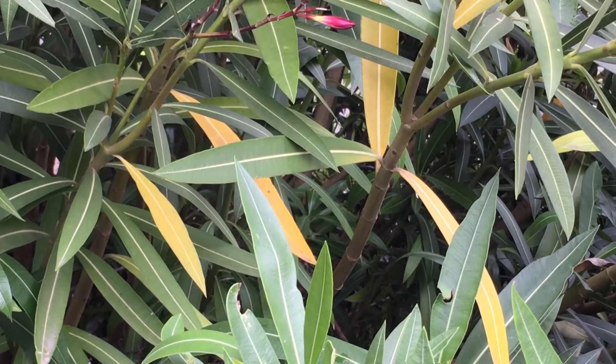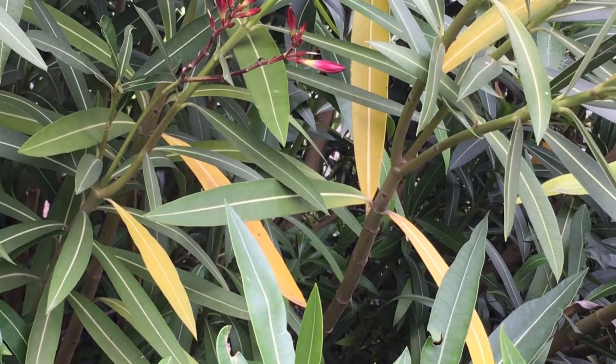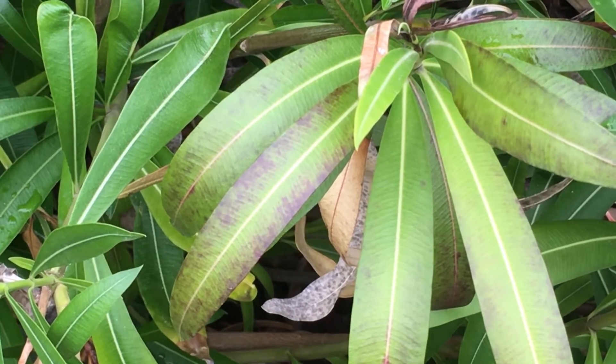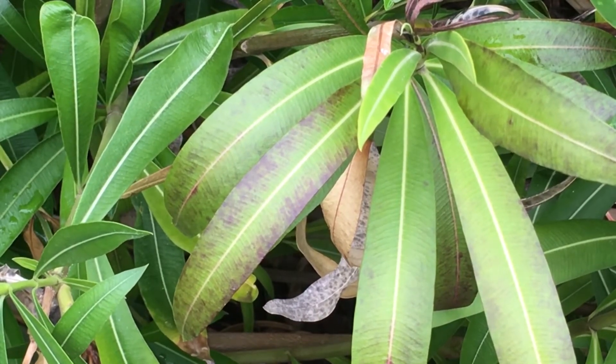Leaves on one or more branches start to yellow and droop. Margins of the leaves turn brown and eventually the leaves die. Ultimately the whole branch dies, looking as if it's been burned.